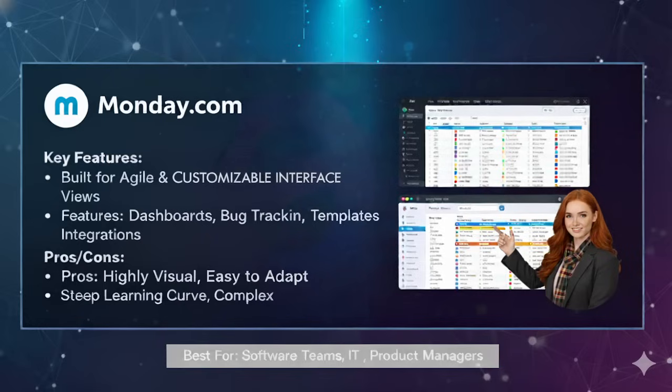The best use case for Monday.com is medium to large organizations. For example, HR teams use it to track recruitment — each candidate is a card moving through stages like 'Applied', 'Interview', 'Offer' and 'Hire'. If you want something that looks good, feels modern and can scale with your organization, Monday.com is a solid option.